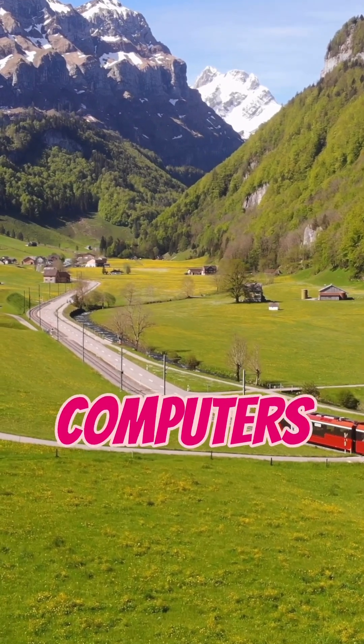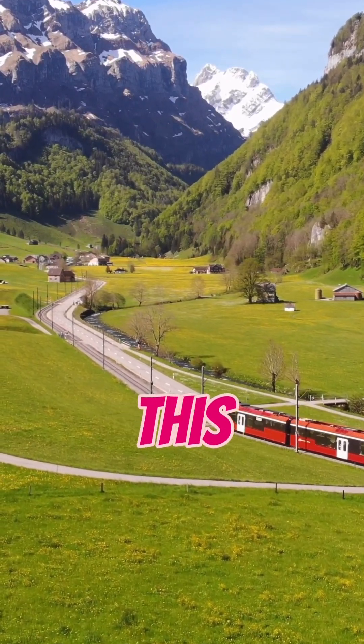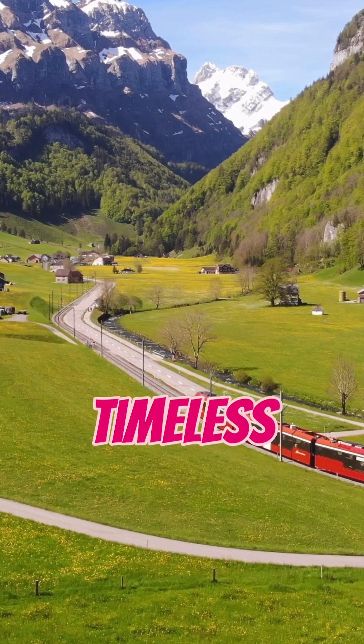And now, after many years, when computers are syncing clocks, this one-second pause is retained, making it timeless and charming.